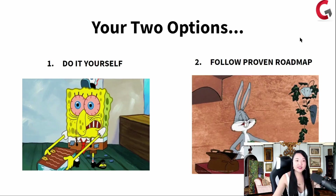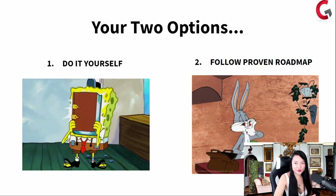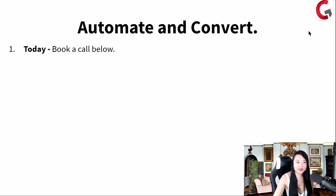You have two options here. You do it yourself and try to figure it out. Or you follow a proven roadmap and implementation plan that works. If you're smart and you go with option two, and if you qualify to work with us, here's what you're in for in terms of results and speed — automating and converting. Today you book a call below, click on that button.